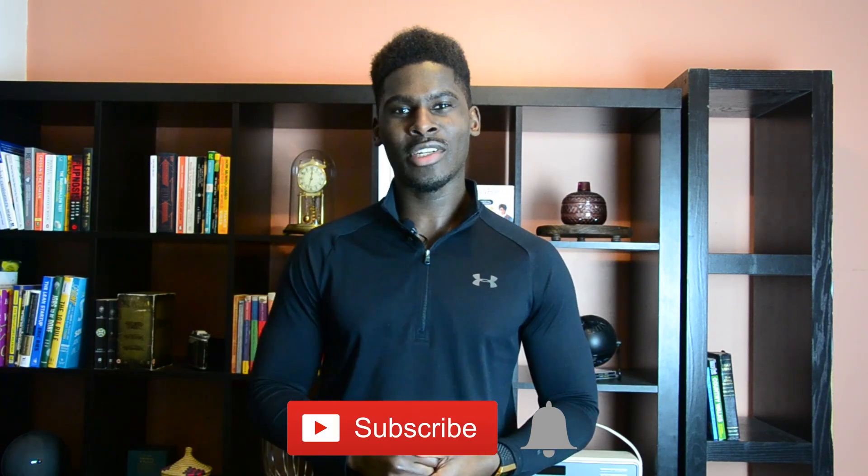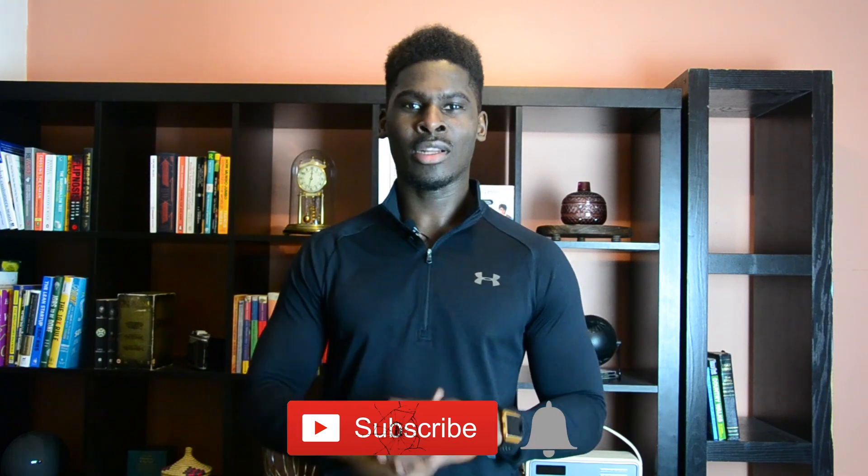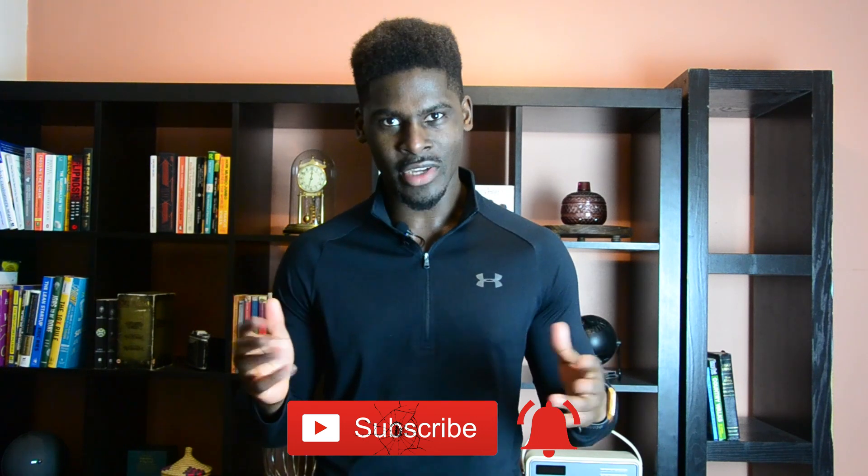If you would like to join the Cali Crowd and be part of the motivating community that we are building here, be sure to smash that subscribe button and ring the bell so you never miss out on a Cali Crowd video.